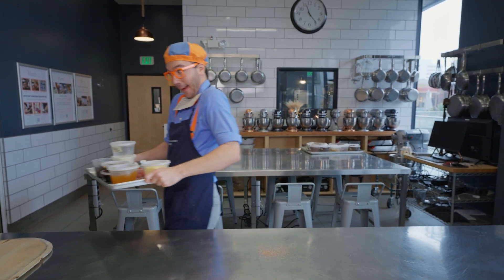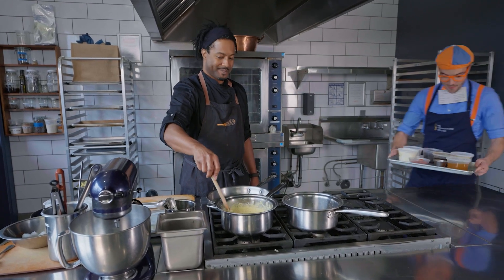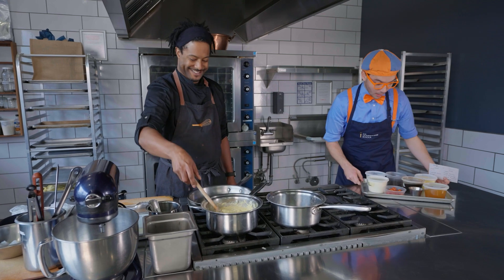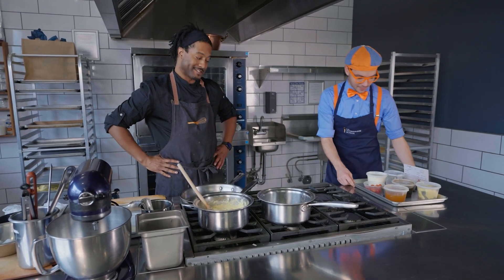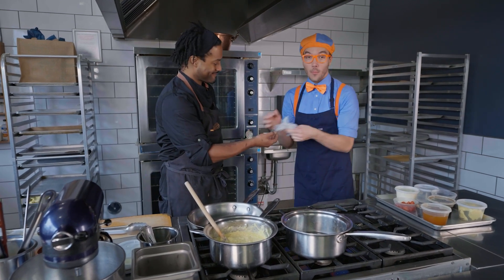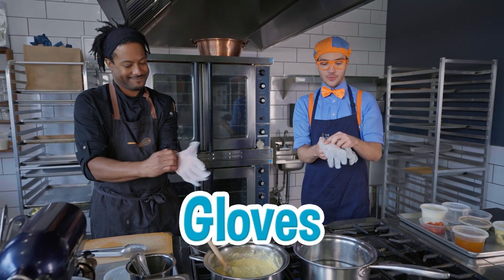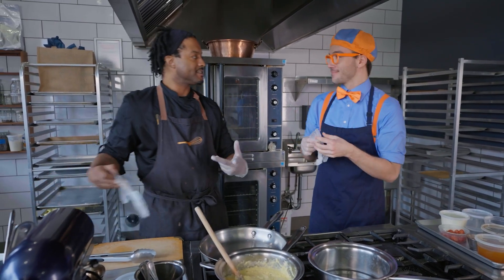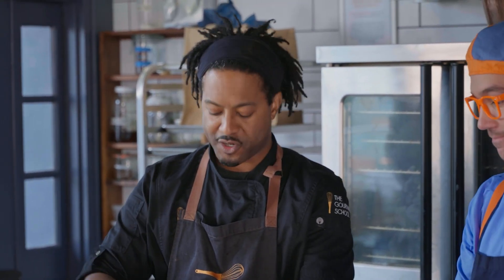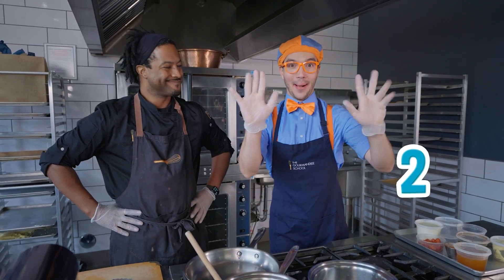All right, Blippi! Hi, Chef Nigel — we got all of our ingredients for shrimp and grits. Looking good! So what's the first step to make some tasty food? You washed your hands already — now I'm going to have you put on some gloves. Make sure you wash your hands, and sometimes when you're cooking you need to put on gloves to be extra sanitary, especially when we're touching raw meat, or in this case, raw shrimp. We do this because we don't want to cross-contaminate.